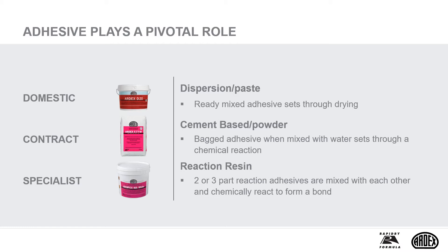Dispersion, otherwise called ready-mixed or paste adhesives, is for wall use and found most commonly in the DIY or domestic tiling market. They need to dry to develop adhesion. Cement based adhesives are commonly used in the contract market for both wall and floor tiling. These bagged adhesives, when mixed with water, form a mortar which sets and hardens. Reaction resin adhesives, commonly referred to as epoxy or polyurethane, are generally two component systems which react together when mixed to gain adhesion. These are used in specialist areas.